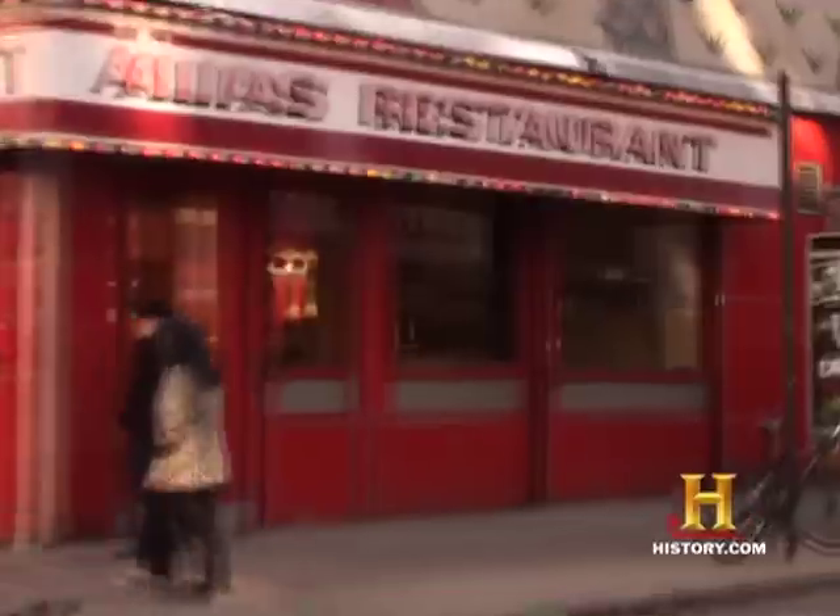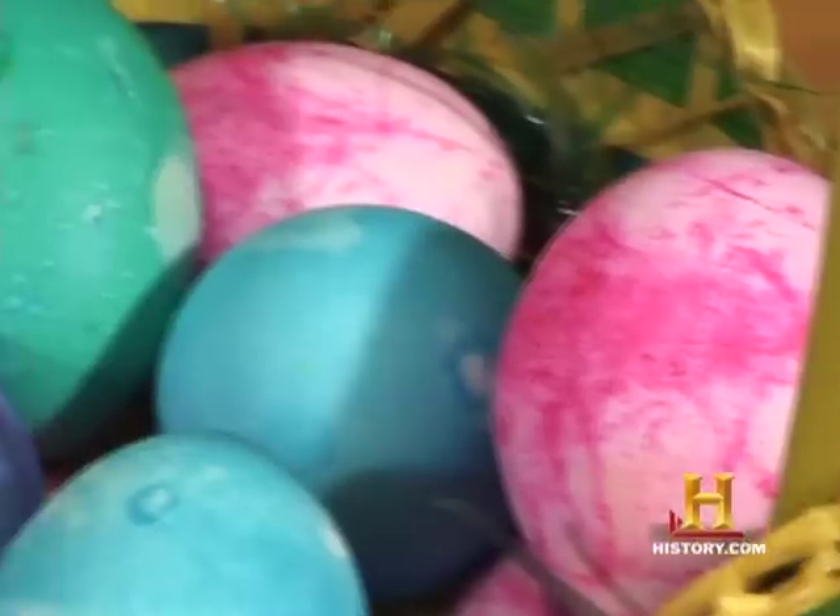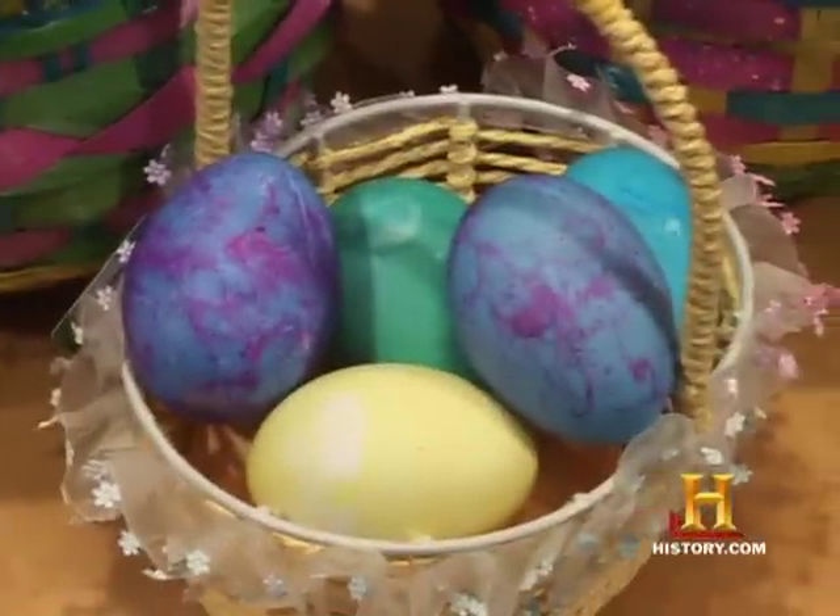I just got done decorating some Easter eggs but I've got some leftovers, and in the spirit of Easter I'd like to make some egg dishes. I love eggs — they're extremely versatile and there's many, many things you could do with them.